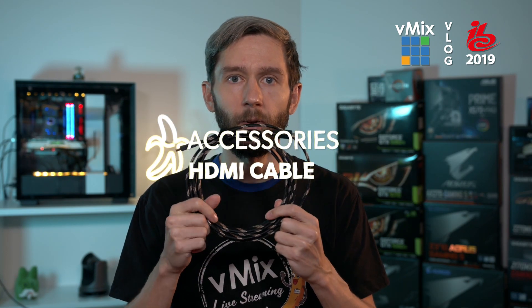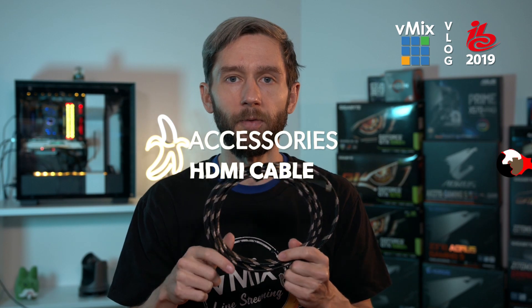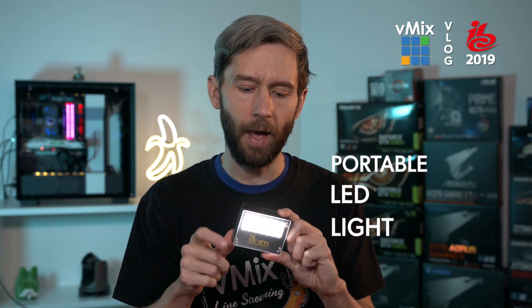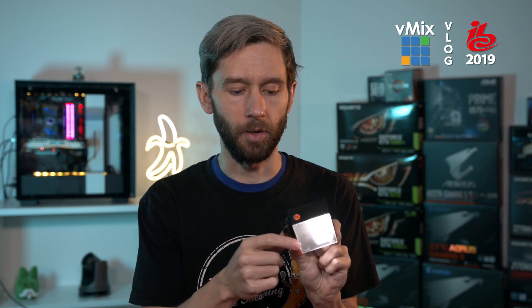An HDMI cable is really handy — you're going to need it for your USB dongle and also for your laptop if you want to connect to a big screen. Another really handy thing is one of these LED lights — battery powered but also has USB power. You can put this on top of your camera and use it in case you've got terrible lighting in a bathroom or hotel room. Always handy to have one of these lights.